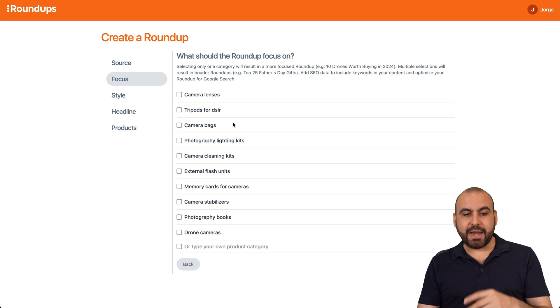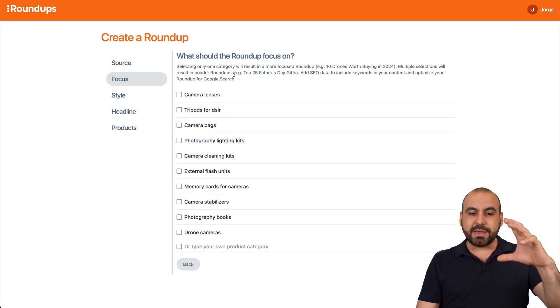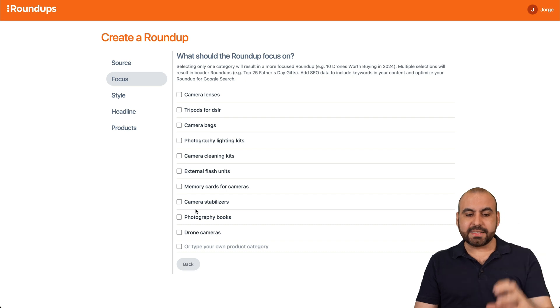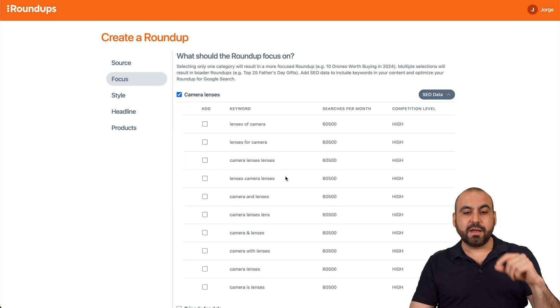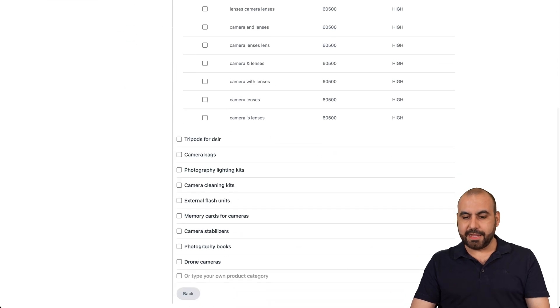Then select the category. Since I added that audience, it gives me focused suggestions I can select from, or I can type in my own. I'll say camera lenses. I also have the option to select a more in-depth subcategory, but in this case I'll leave it blank and hit next.